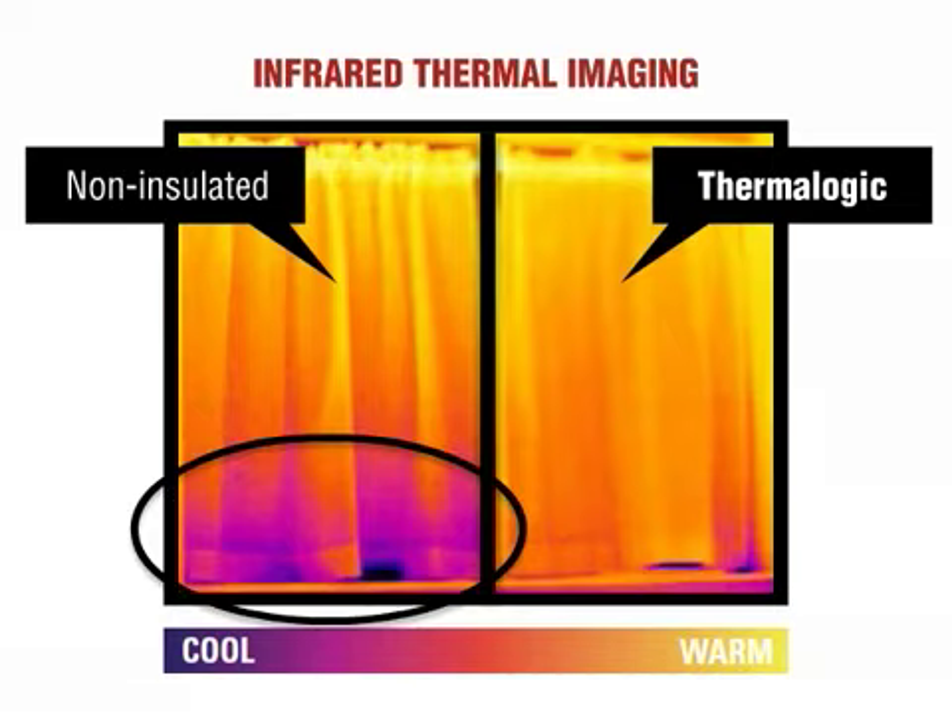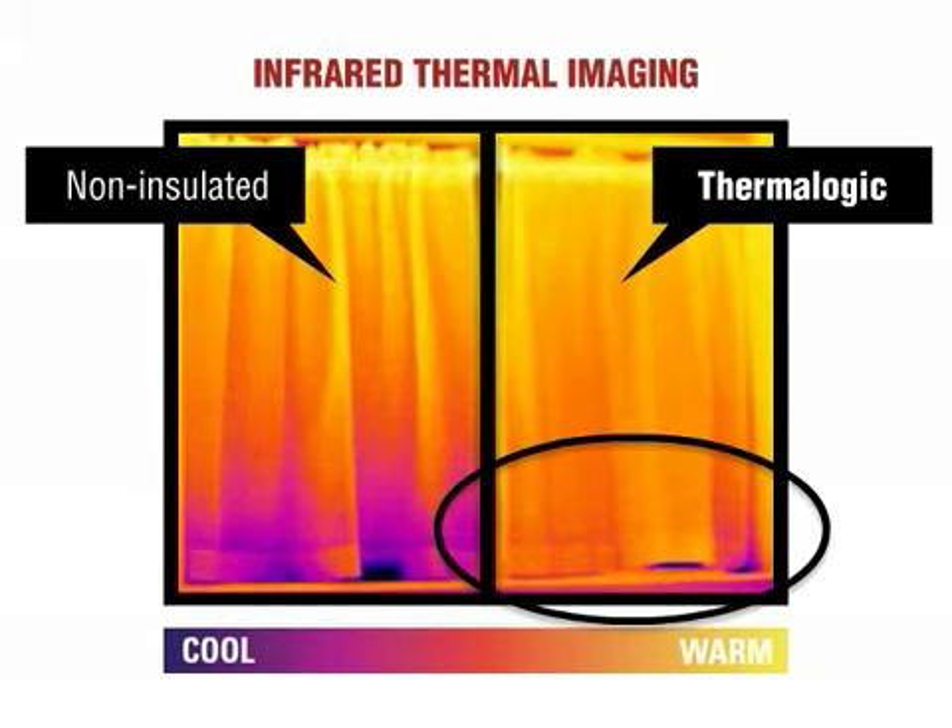On the left-hand side, the large purple area is evidence of cold air entering the room in which the non-insulated curtains are installed. On the right-hand side, the Thermologic curtain is blocking almost all of the cold outside air, which means that the room in which it is installed requires less energy to heat.